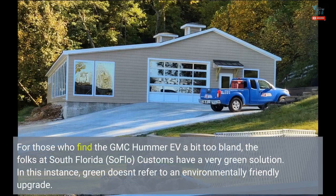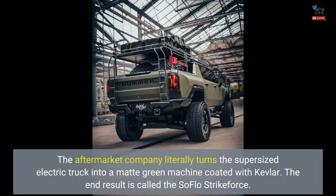For those who find the GMC Hummer EV a bit too bland, the folks at South Florida SoFlo Customs have a very green solution. In this instance, green doesn't refer to an environmentally friendly upgrade. The aftermarket company literally turns the supersized electric truck into a matte green machine coated with Kevlar. The end result is called the SoFlo Strike Force.